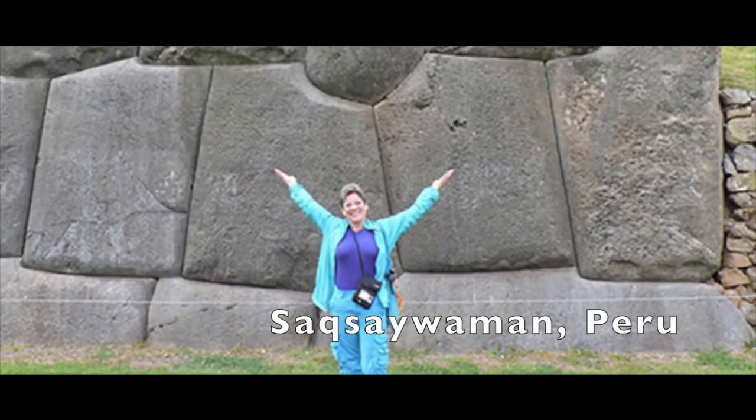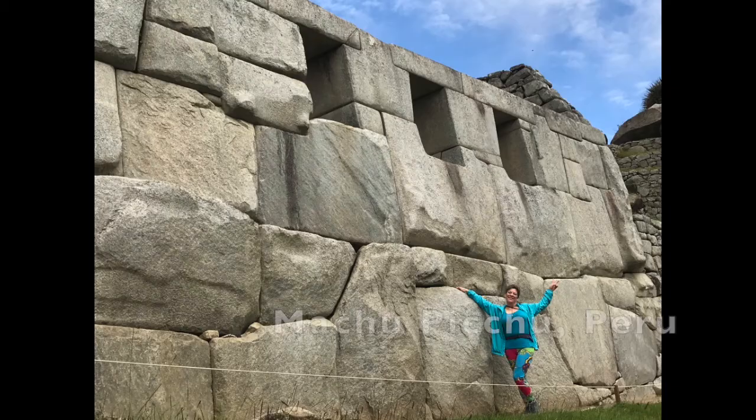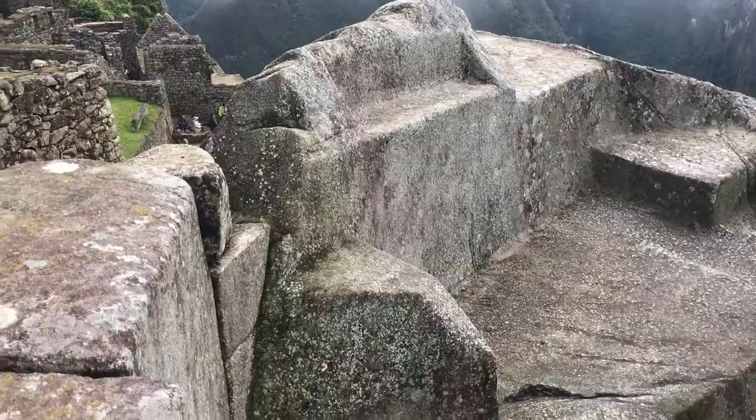Let's explore some global monoliths. Peru is known for its megalithic structures. Here we are at Sacsayhuaman outside of Cusco, Peru, and Machu Picchu has the exact same megalithic stones.